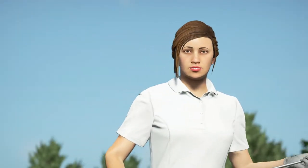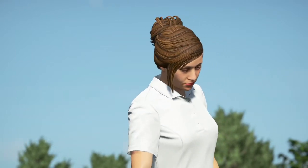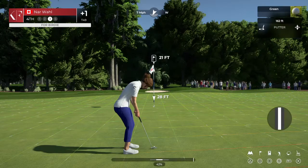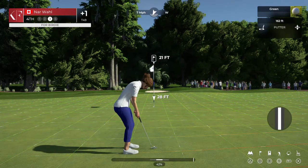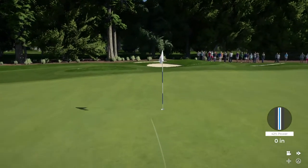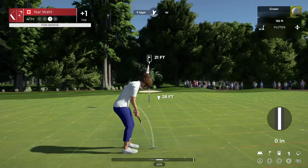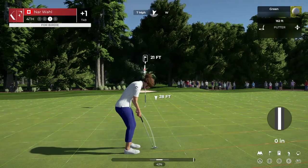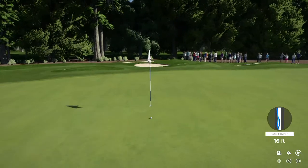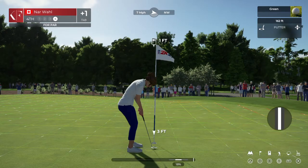Nicely done. All right, John — how's this putt looking? Well, guys, this looks like it's about 21 feet to the hole. Oh gee, that line was looking good, wasn't it? And they'll walk away with a par on this one.